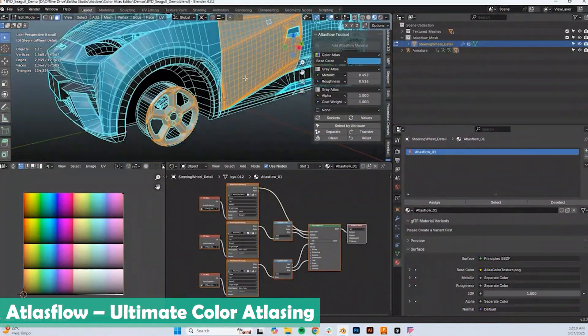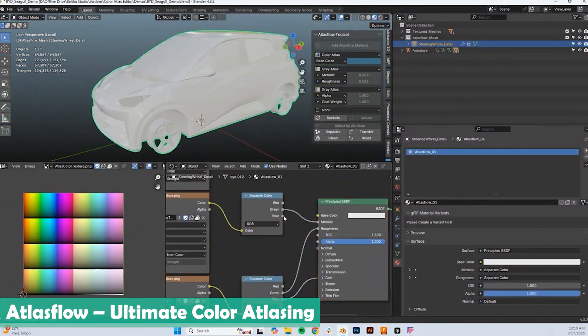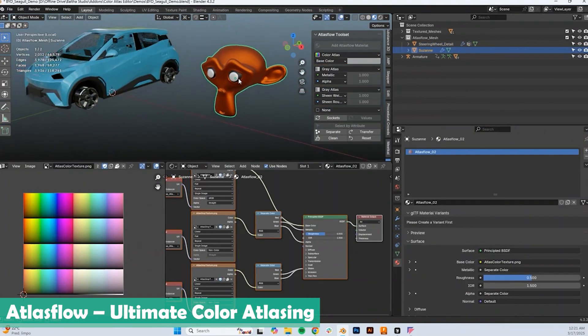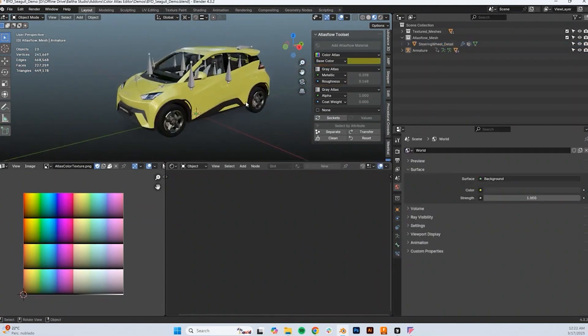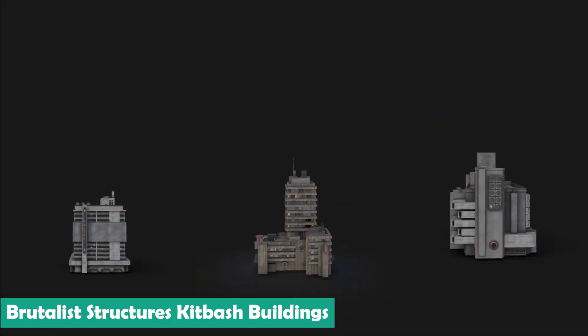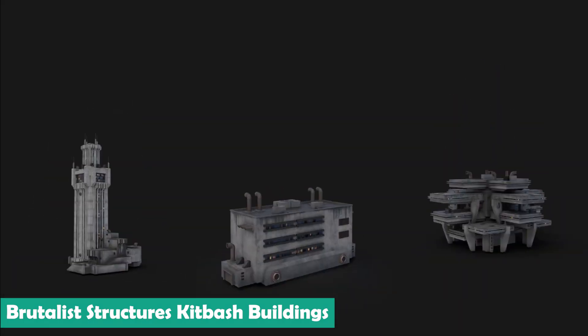Atlas Flow makes your project more optimized and faster for rendering and production. So instead of having eight images for a single material, you only have one image covering several materials.